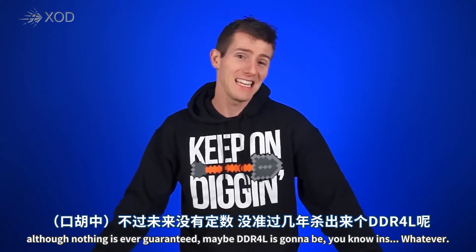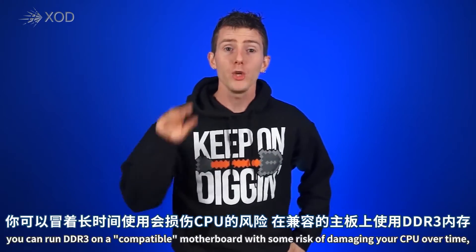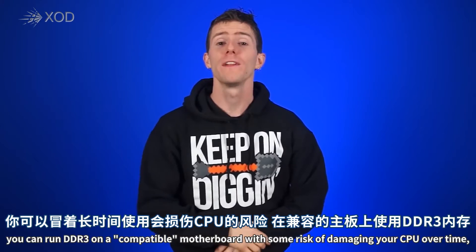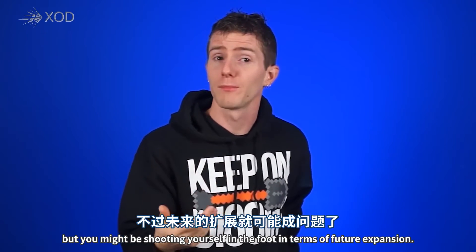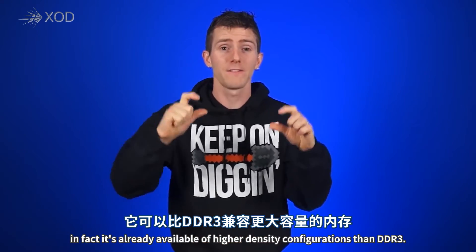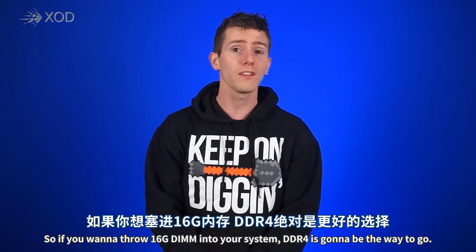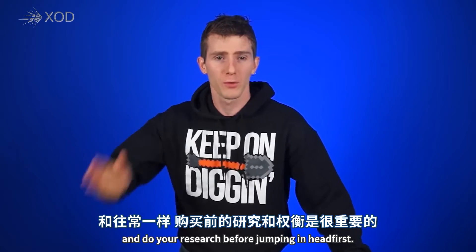Although nothing's ever a guarantee — maybe DDR4L is going to be a thing, whatever. So to recap: you can run DDR3 on a compatible motherboard with some risk of damaging your CPU over time, and if you happen to have some DDR3L, you can buy a DDR3 Skylake motherboard, but you might be shooting yourself in the foot in terms of future expansion, because one benefit of DDR4 we haven't mentioned yet is that it's available — and in fact already available — in higher density configurations than DDR3. So if you want to throw 16 gig DIMMs into your system, DDR4 is going to be the way to go. As always, it's important to carefully weigh your options and do your research before jumping in head first.